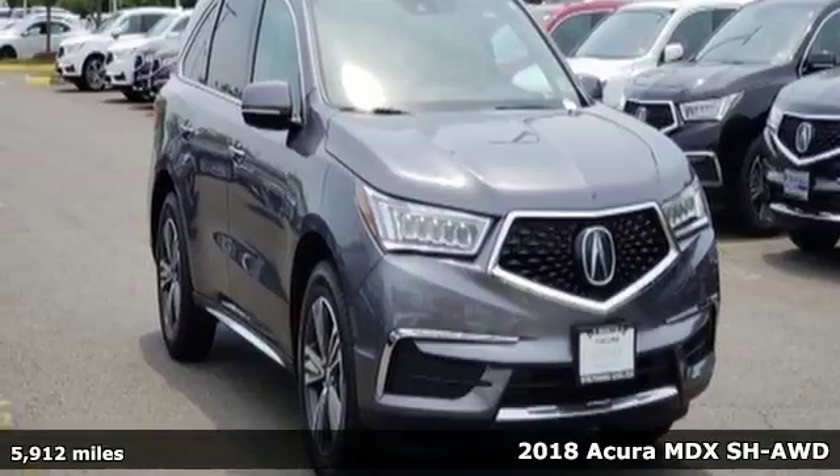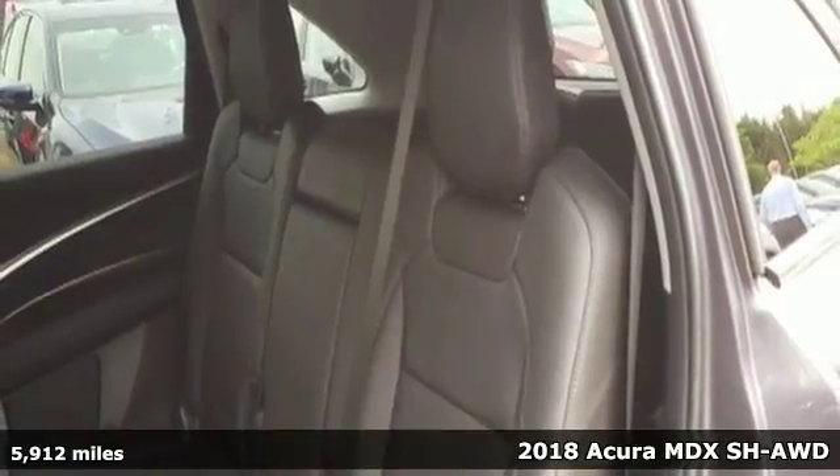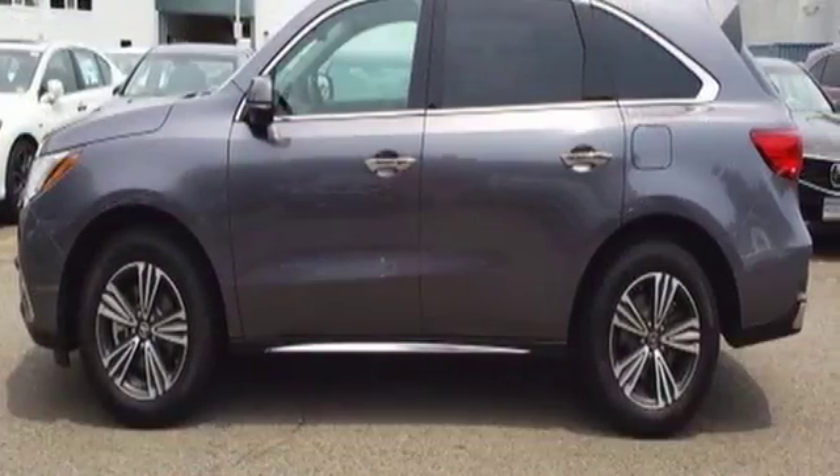It's a 2018 Acura MDX. This elegant MDX is designed to encourage all your endeavors — get ready for an impressive combination of features.